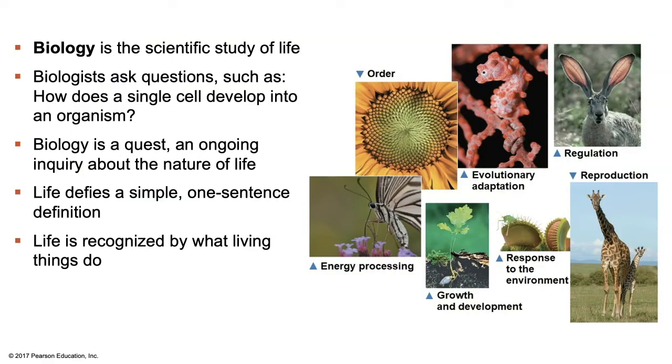It's fitting that the first word we define in a biology course is biology itself. Biology is the scientific study of life. Biologists ask important questions such as, how does a single cell develop into an entire organism? Biology is a quest — an ongoing inquiry about the nature of life. Life defies a simple one-sentence definition and is recognized by what living things do. There are seven processes associated with all forms of life: order, energy and energy processing, growth and development, evolutionary adaptation, response to the environment, regulation, and reproduction.